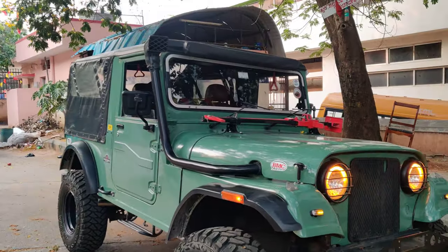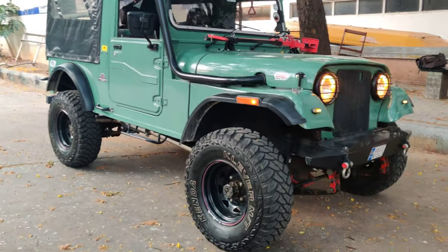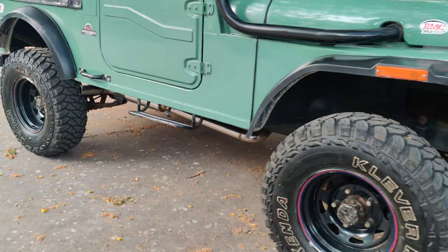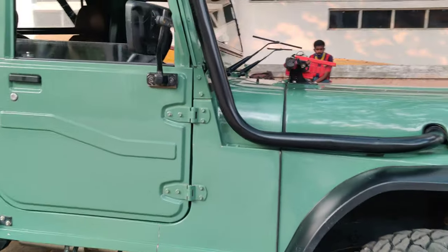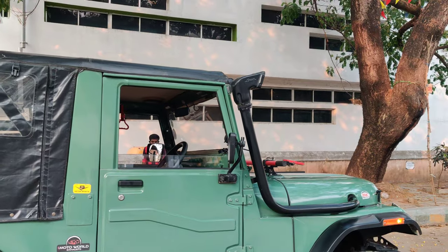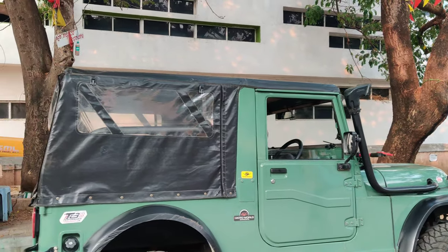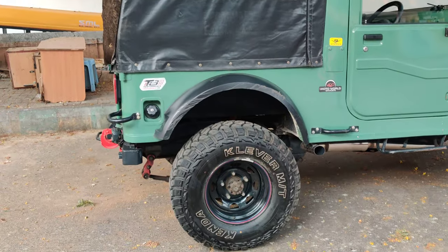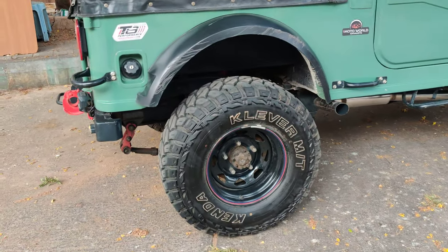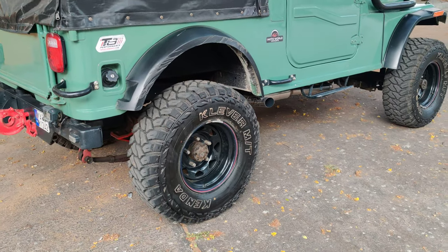The vehicle also has a working snorkel and LED lights. The exhaust has also been done — half exhaust at the moment. 407 mirrors have been installed and the tarpaulin has also been modified. All five sets of tires are Kenda MT tires.